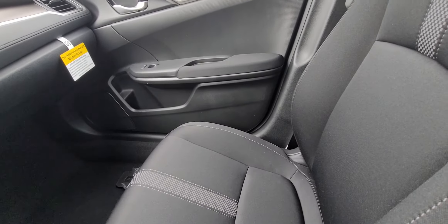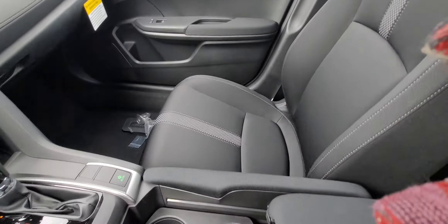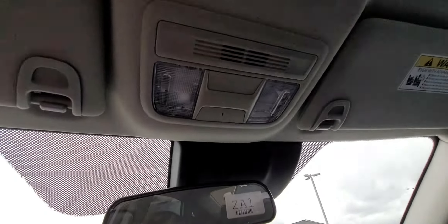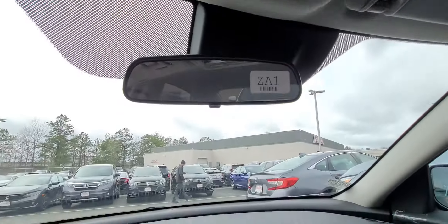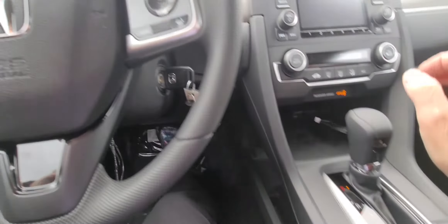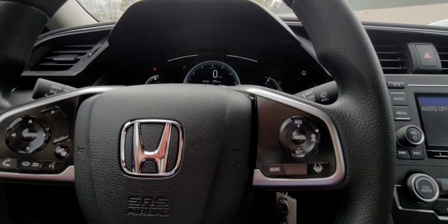I'm going to give you my cell phone number so you can call me directly. I'll have this vehicle pulled up and warm for you — today's a cold day. My number is 603-235-9688. Or you can just call back my internet department and set up an appointment. We'll talk to you soon — thank you, bye!